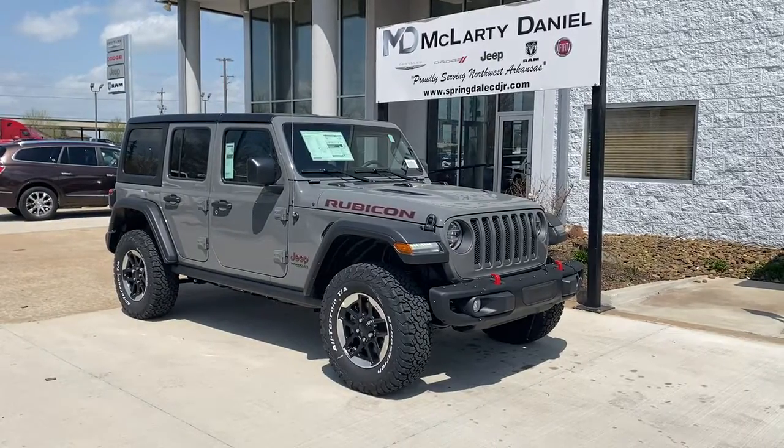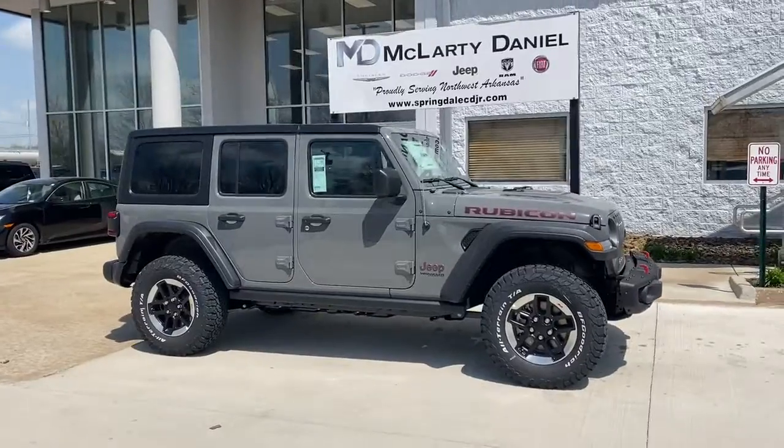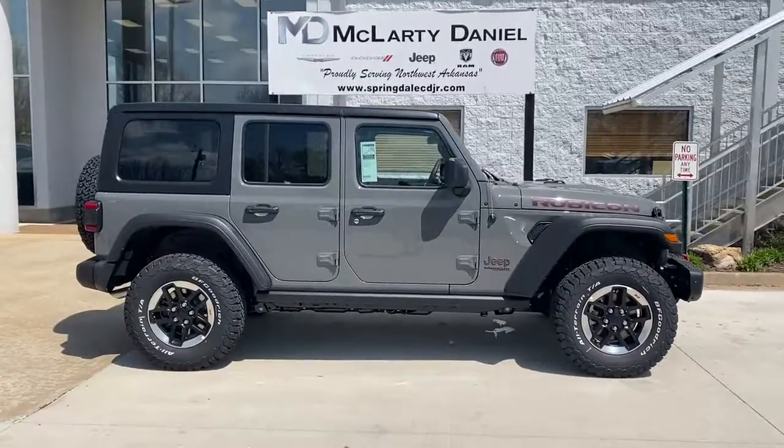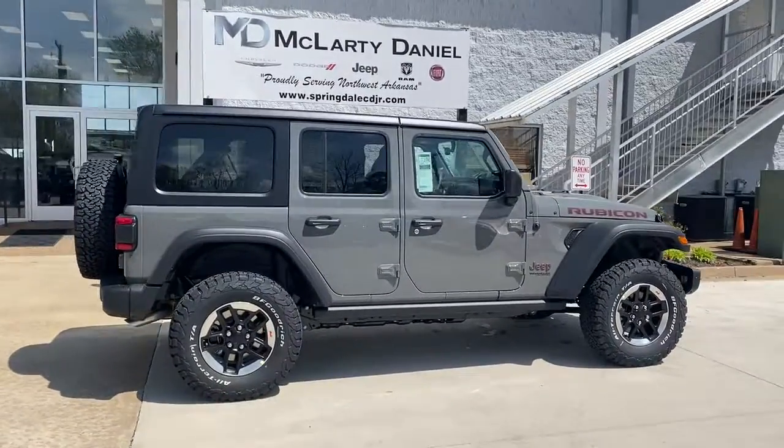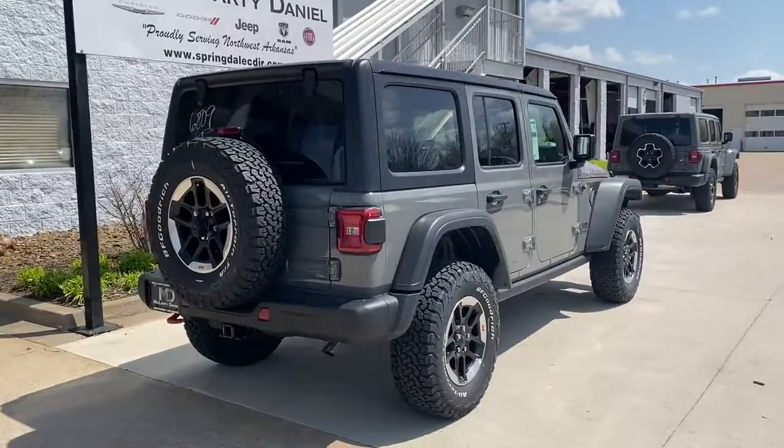Can you see yourself in the 2022 Jeep Wrangler? The Wrangler delivers iconic style, future-focused technology, all-terrain capability, rugged power, and the ability to make your adventures truly your own.